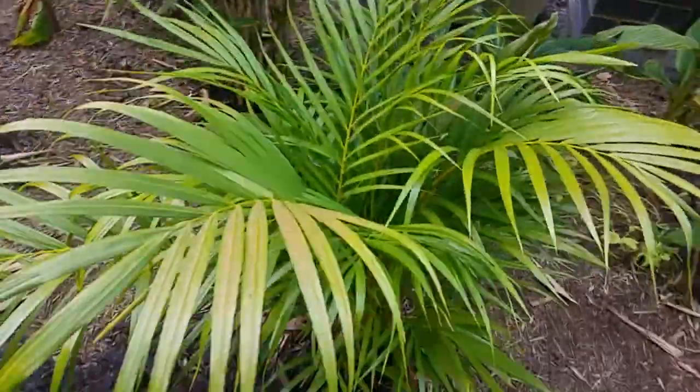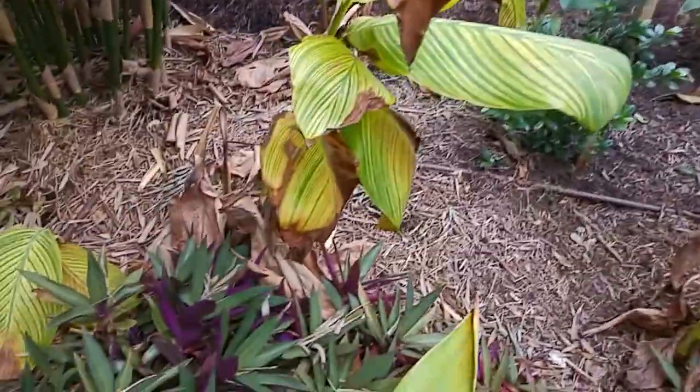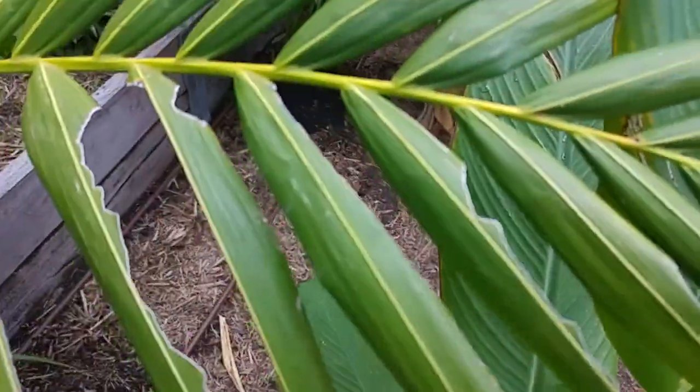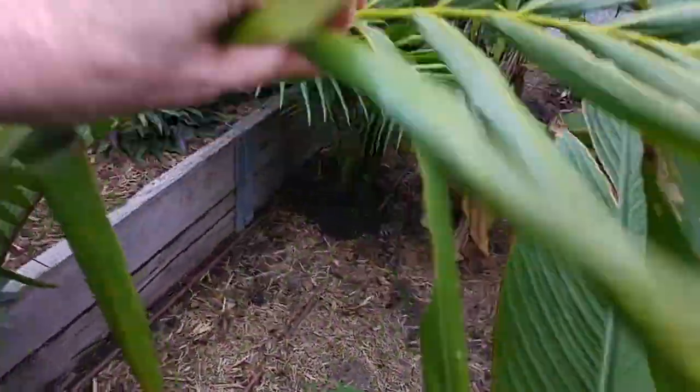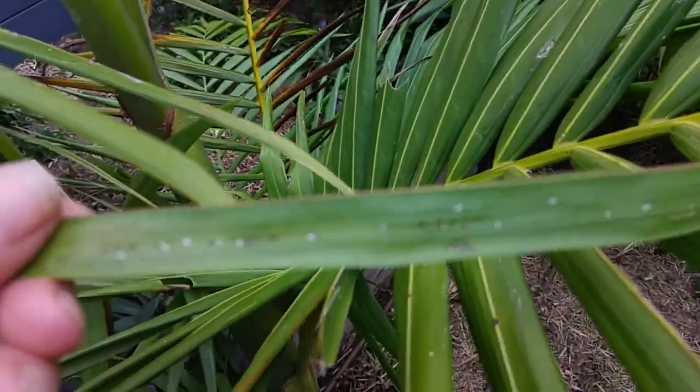The rest of the plants seem to be okay — they're just suffering the normal winter things that they do. Having a quick look for telltale signs now. This damage here — I think it's one of those leaf cutter type insects where they kind of almost roll up the leaves.